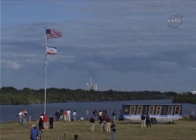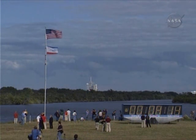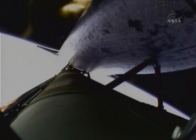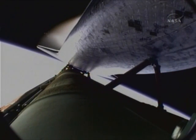Eight minutes, ten seconds into the flight. Standing by for main engine cutoff. Main engine cutoff confirmed by the booster officer. Standing by for external tank separation.